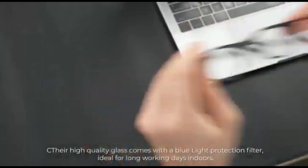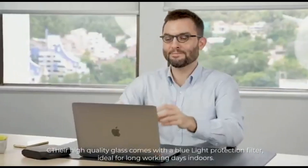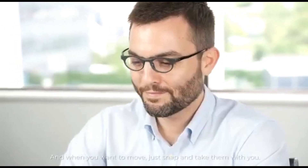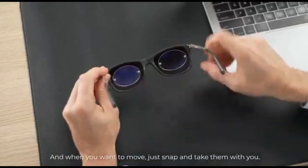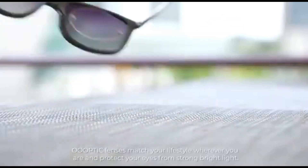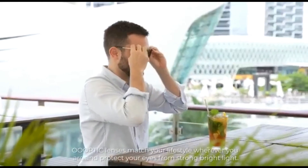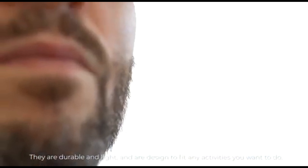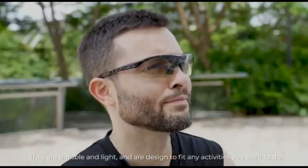Their high-quality glass comes with a blue light protection filter, ideal for long working days indoors. And when you want to move, just snap and take them with you. Optic lenses match your lifestyle wherever you are and protect your eyes from strong bright light. They are durable and light, and are designed to fit any activities you want to do.